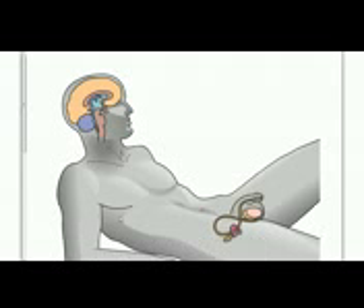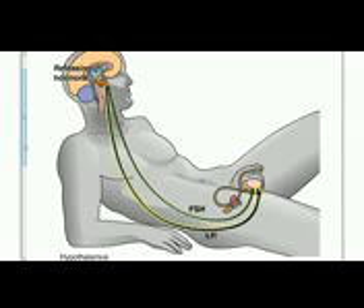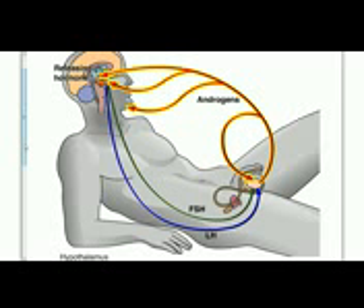Let's watch this short animation showing the interaction of the hormones involved in the male reproductive system. The hypothalamus — the part of the brain just above the pituitary gland — controls hormone production. It produces a releasing hormone that regulates the secretion of FSH and LH from the anterior pituitary. FSH stimulates sperm production by the testes, while LH stimulates the testes to secrete androgens. Testosterone is the most important androgen, shaping development of the male reproductive system and triggering secondary sex characteristics such as beard growth.